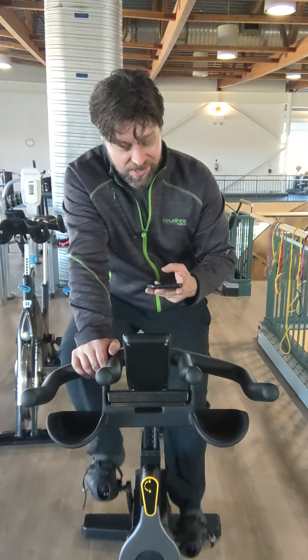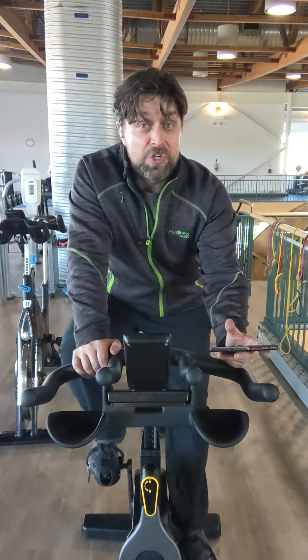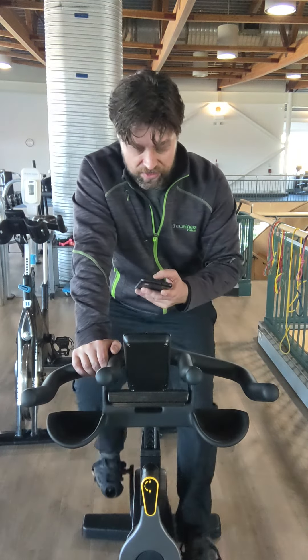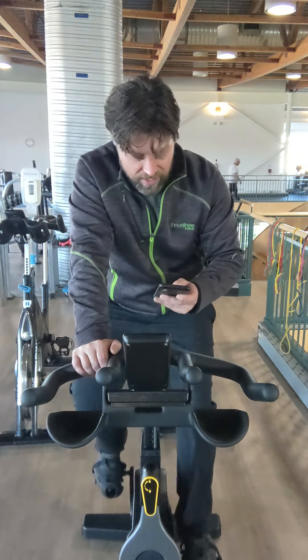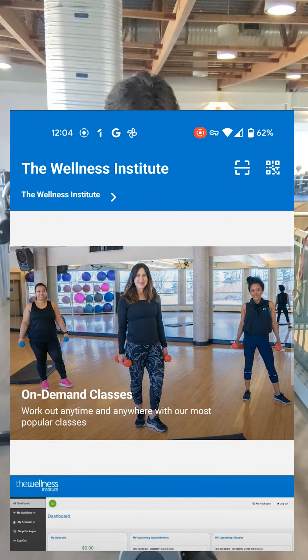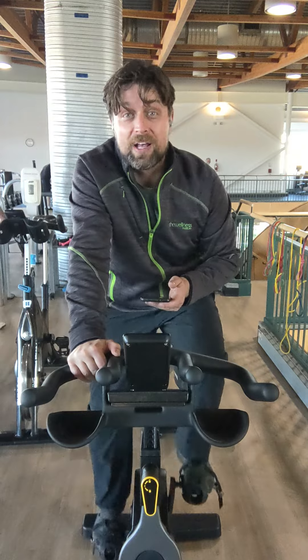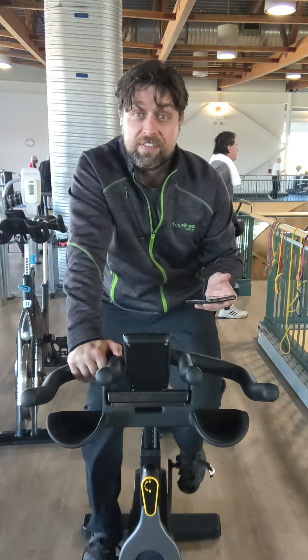That's how to get the audio. Now, with these new Technogen bikes, you also have the ability to log your workout. I'm going to open up the Wellness Institute app. If you need a hand getting the Wellness Institute app, stop by the front desk or email us at info at, and we can help get you your invite.